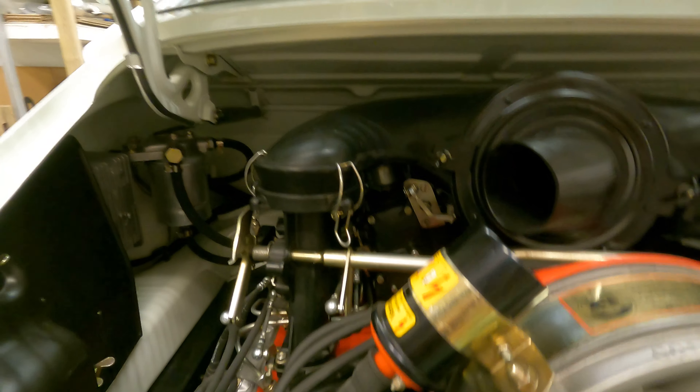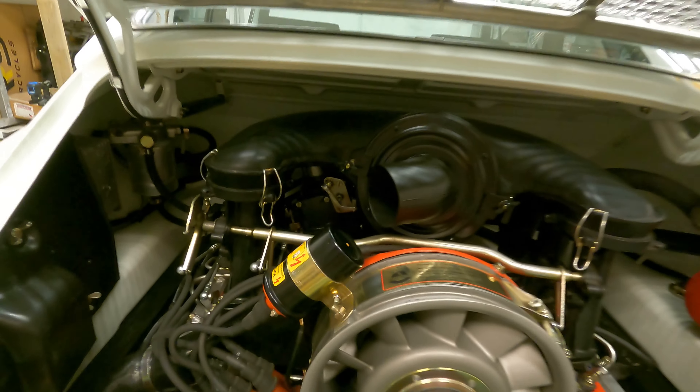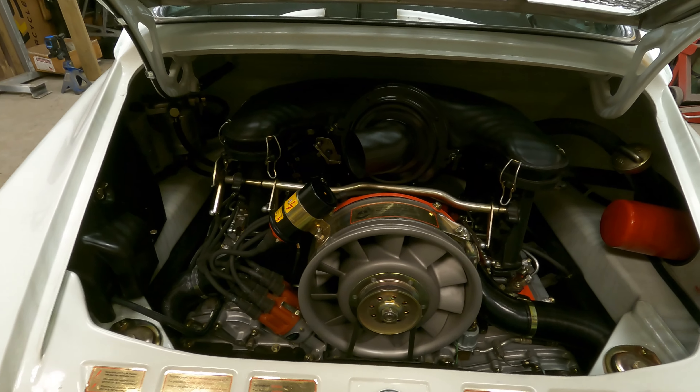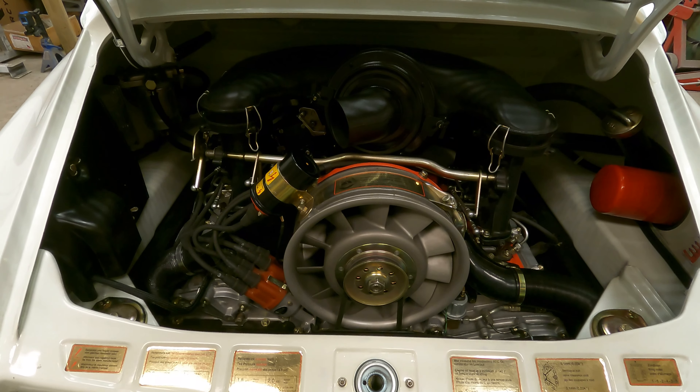The sound deadening that's in there is hidden so that you can still see the white paint finish of the firewall. The engine compartment is a wonderful place to display what is the heart of the car — this fantastic MFI powerplant. Thanks for watching.